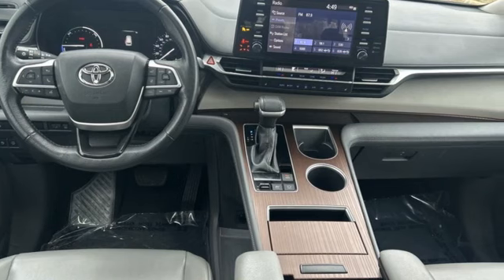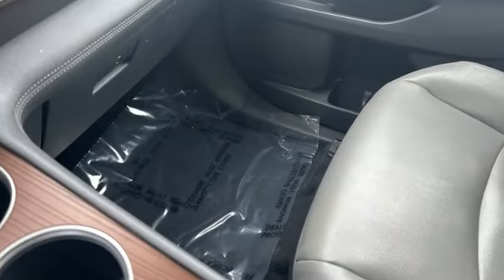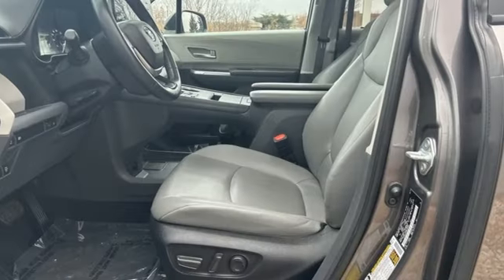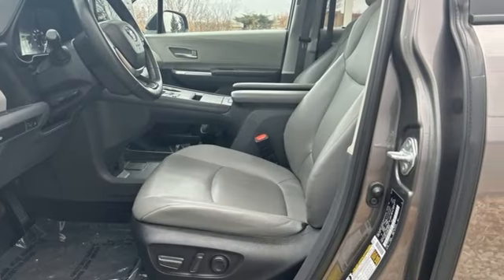Wi-Fi hotspot, multi-zone climate control, streaming audio, auto-dimming rearview mirror, external memory control, doors and push-button start proximity key.